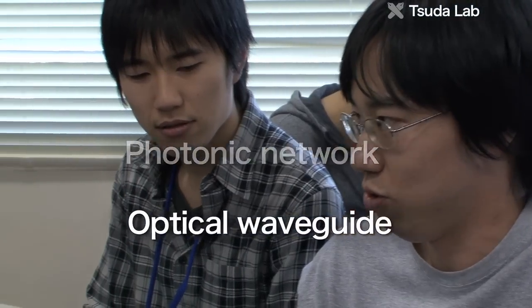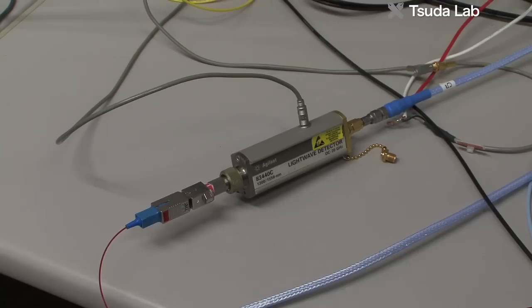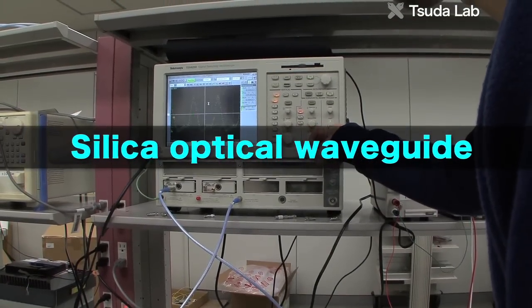Accordingly, the Tsuda Laboratory's research theme is making communications optical. The lab aims to enable further progress in network infrastructure by researching optical circuits, photonic networks, and ultra-fast optical signal processing.